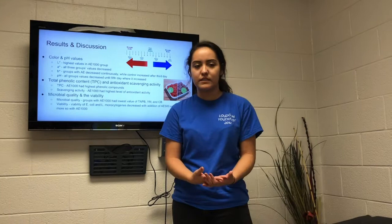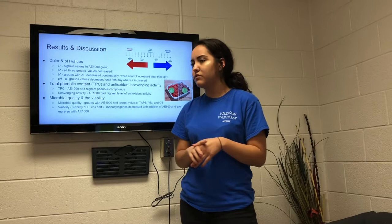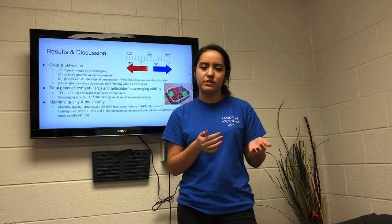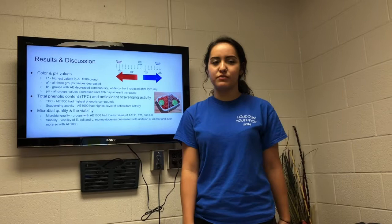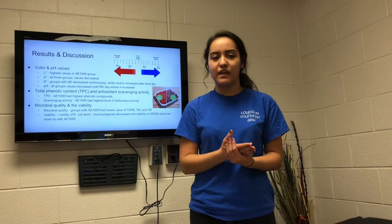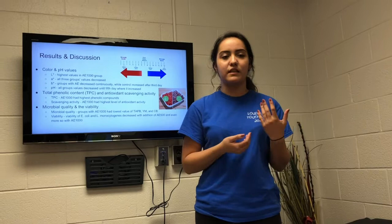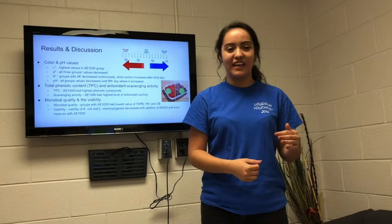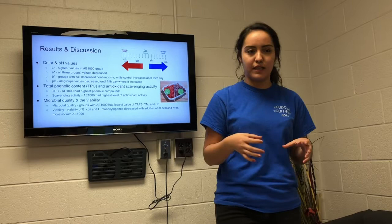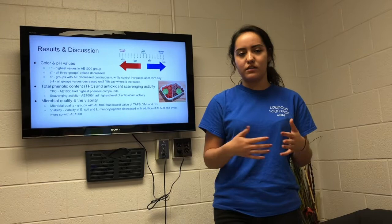Because color is a big factor in determining meat quality and acceptance, it was measured through a colorimeter, which gave the L* value (darkness or lightness), the A* value (redness), and the B* value (yellowness). The L* values of the AE-1000 ppm samples were higher than the AE-500 ppm group or the control group, meaning the AE-1000 ppm group slowed lipid oxidation more and the meat didn't darken as much. Every group had a big decrease in A* value until about day three, after which the rate of color loss slowed down, and at day seven the oxidation of lipids was blocked successfully.